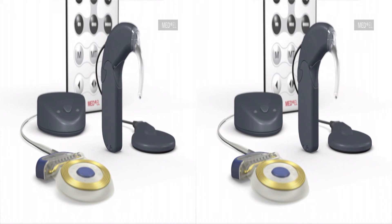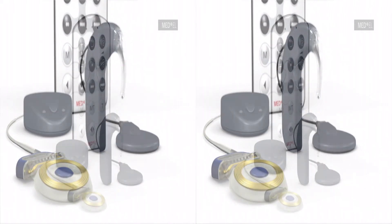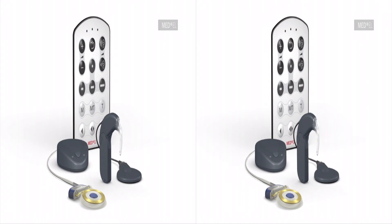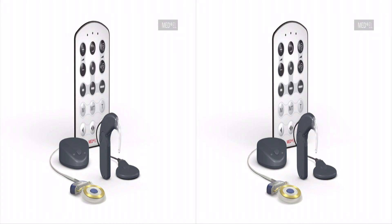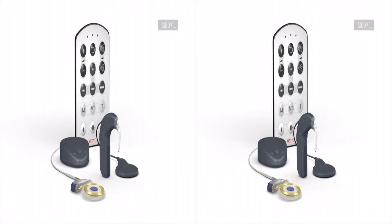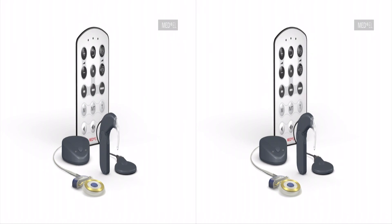The Maestro Cochlear Implant System takes advantage of the newest developments in both hardware and software technology. Whether in a noisy restaurant or a quiet park, MED-EL's automatic sound management technology adapts to changing listening situations for an optimal hearing experience in every listening environment automatically.